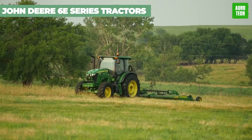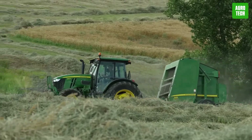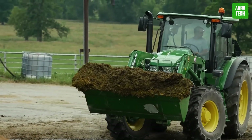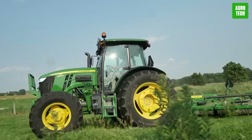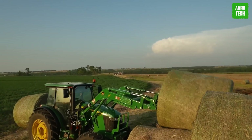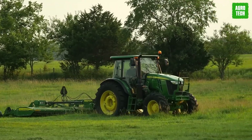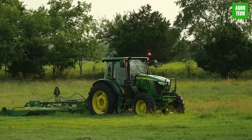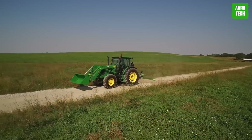John Deere 6E Series Tractors come equipped with dependable and time-tested 4.5-liter engines, ensuring consistent power output across a broad RPM range. These engines feature a power bulge of above-rated power and exceptional torque characteristics, enhancing performance in diverse agricultural applications. To augment the versatility and productivity of the 6E tractors, they can be ordered loader-ready, facilitating the attachment of loaders for additional functionality. Front and rear radial tire options are available for all models, except for the front tires on open operator station configurations.